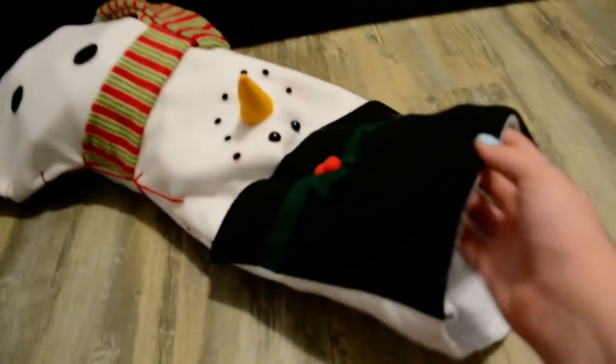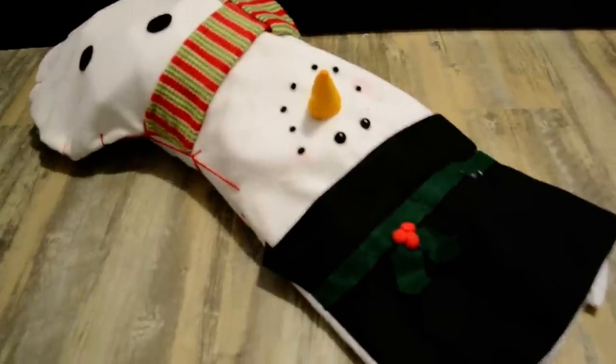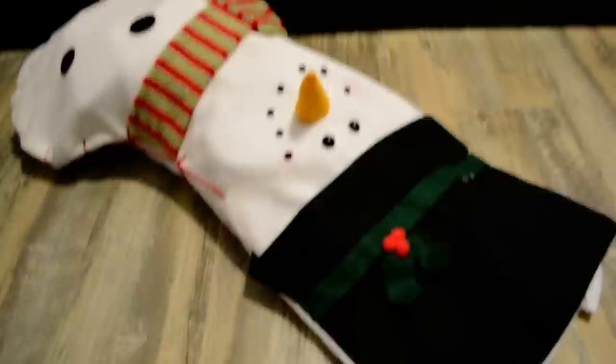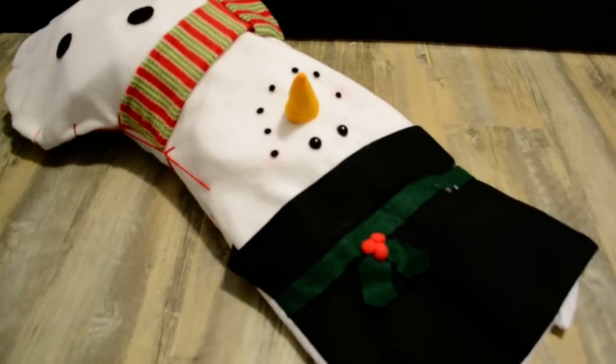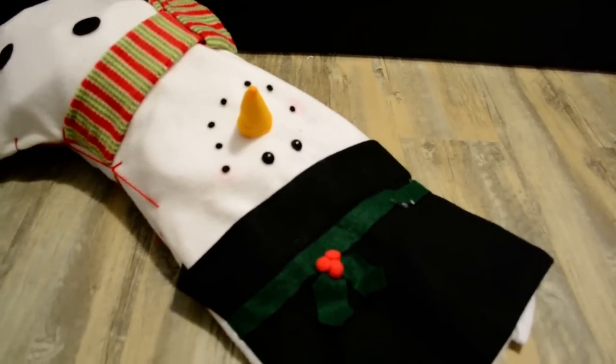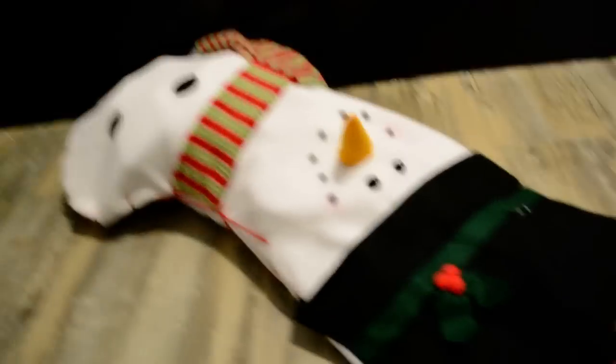Well, I mean the stuff inside of it, because I will be picking up more stuff to go in it. A lot of the stuff is pretty silly, but stockings I think are just for fun and they don't always have to be the most useful item.